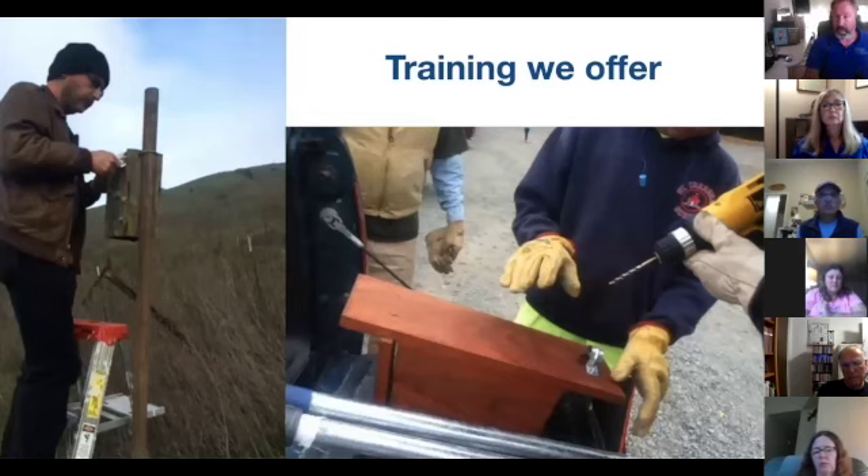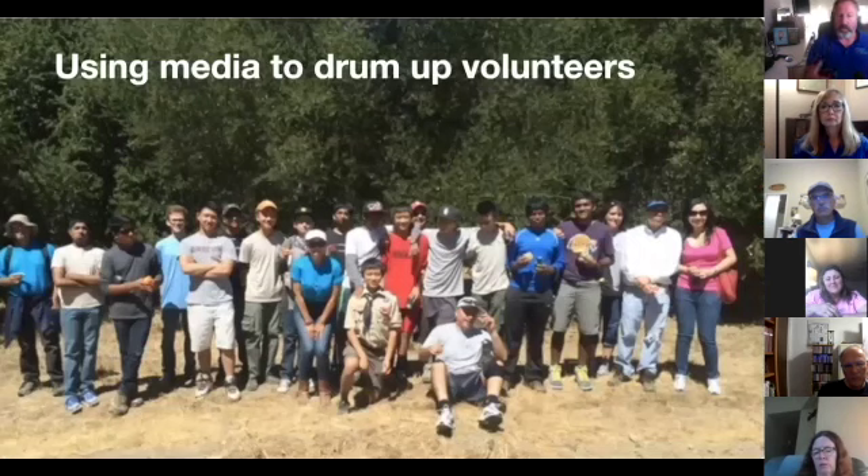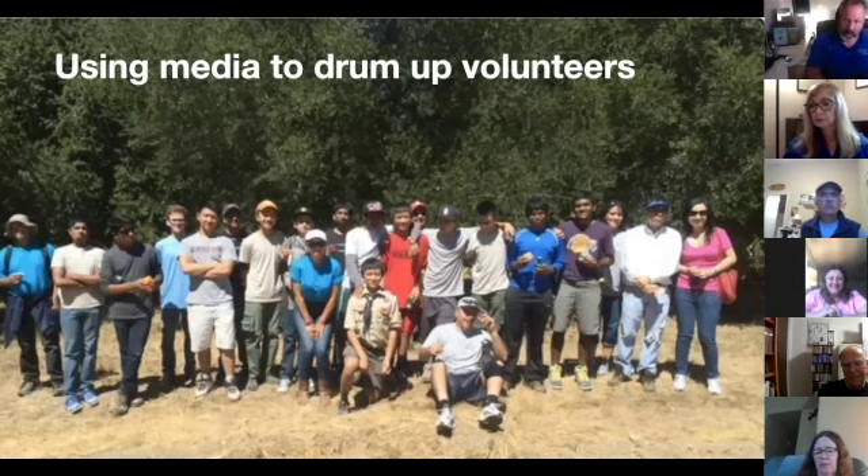Training offered includes how to build a nest box trail, the best nest boxes and what to avoid, what you want in a good nest box, and how to build and mount them. You can also use the media to recruit volunteers — it's easier than it seems because the media loves this kind of project. Do it right the first time, because once you've done it, they don't want to hear from you again. Know exactly where to send volunteers, what website to go to, and how to train them.